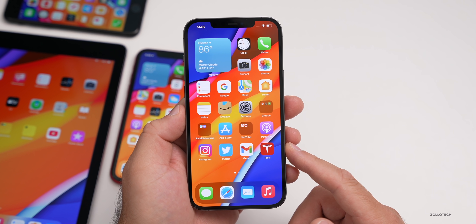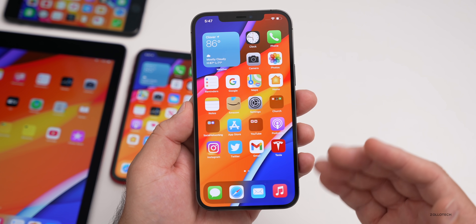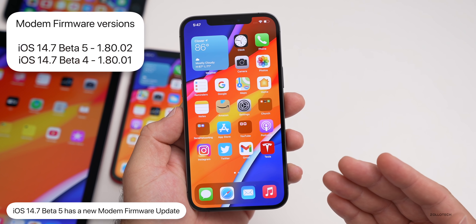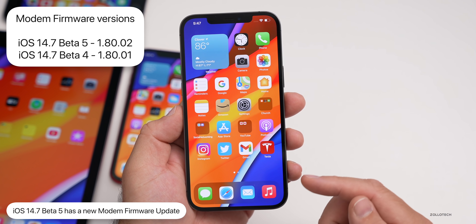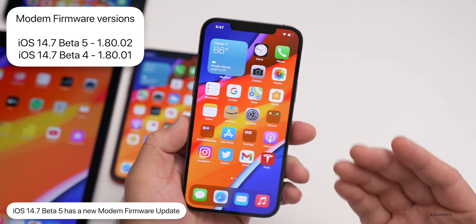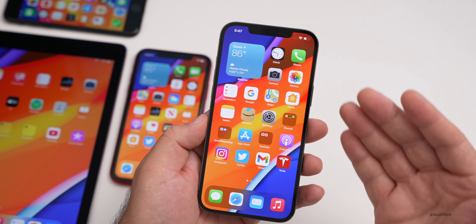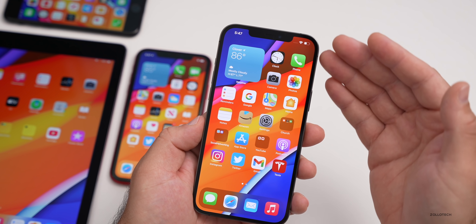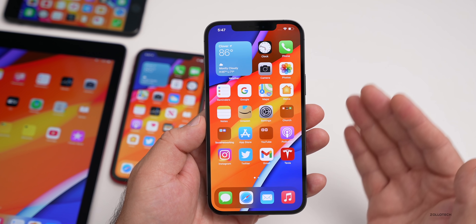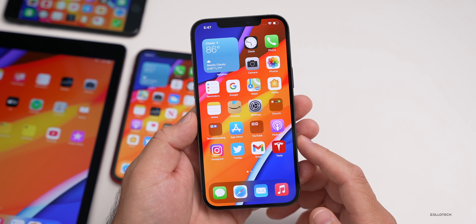As far as new features, the first thing is a new modem update. We went from 1.80.01 to 1.80.02 on the iPhone 12 Pro Max. It can vary from device to device, but that means they're fixing something in the modem, which could improve 5G connectivity or 4G-to-5G switching. They don't say specifically what it is, but it has been updated in this beta.